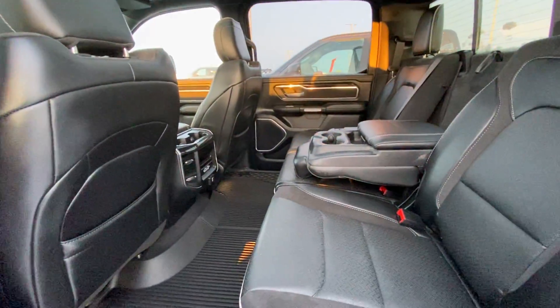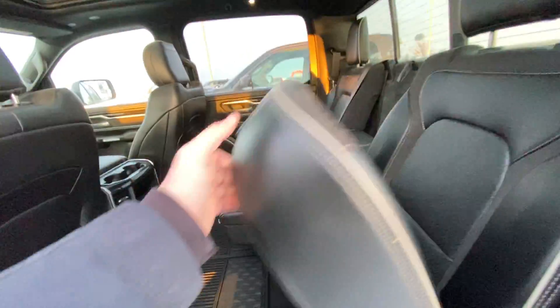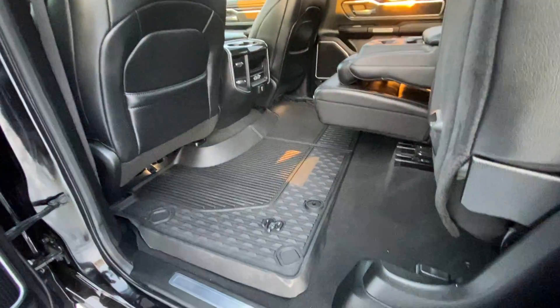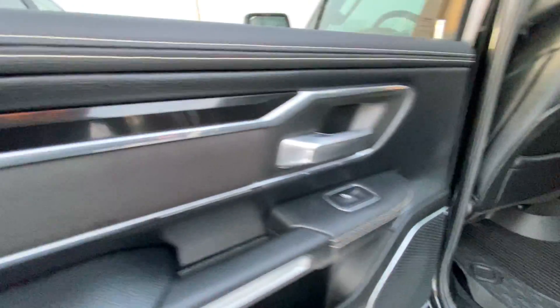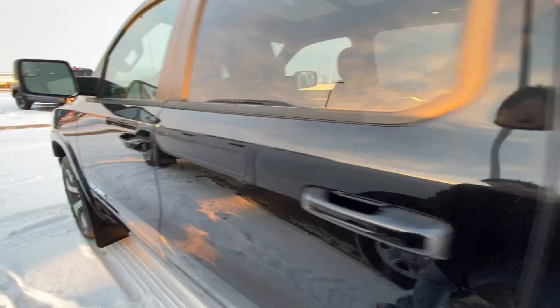Massive legroom in the back seat. These seats do flip up and out of the way if you need them to. Lots of storage underneath. All weather mat package in this as well. And you'll notice the little lighting details underneath the floor, inside the doors — there's all kinds of accents in this beautiful truck.